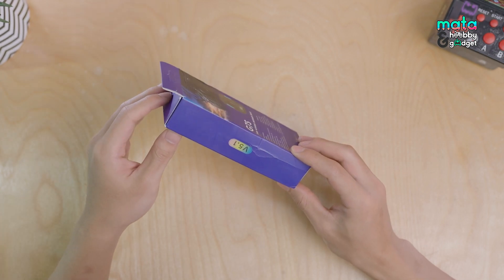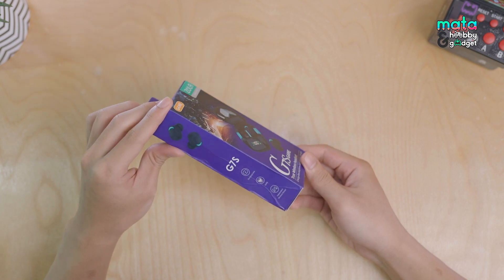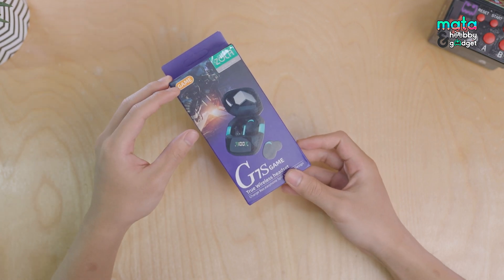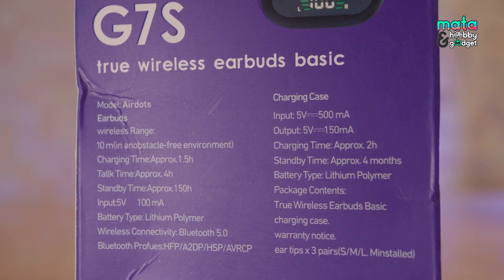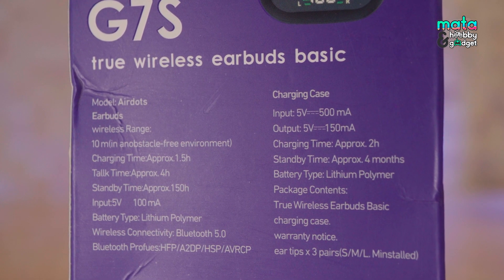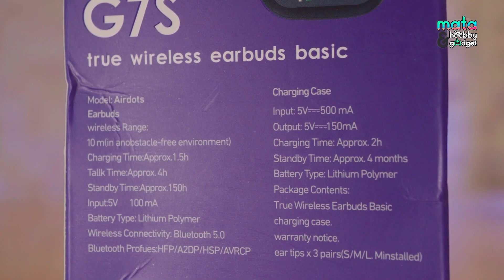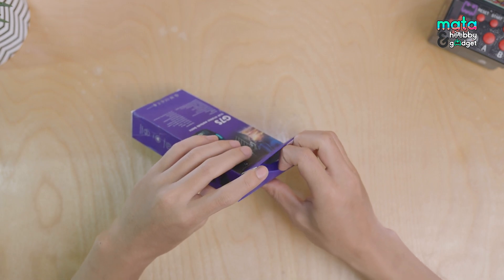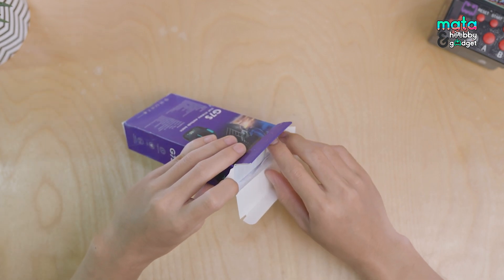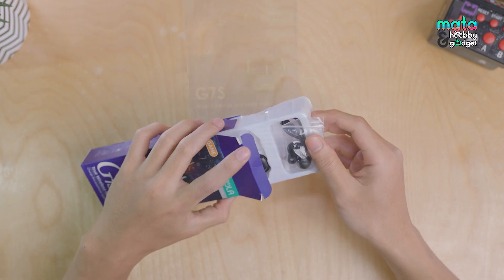The left and right sides of the box aren't particularly interesting — pretty standard for a budget TWS box. But on the back, Zola gives a decent brief spec sheet, covering everything from the model spec to the warehouse or charging spec. Alright, let's just open it and see what's included in the Zola TWS purchase package.